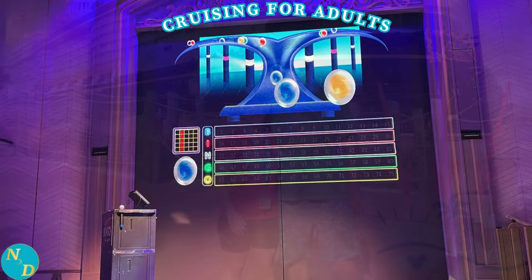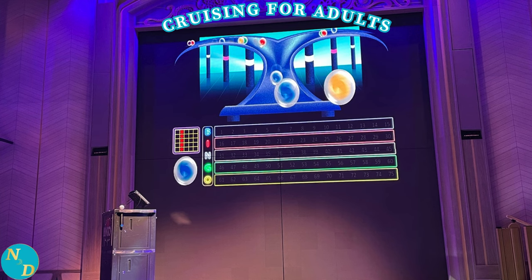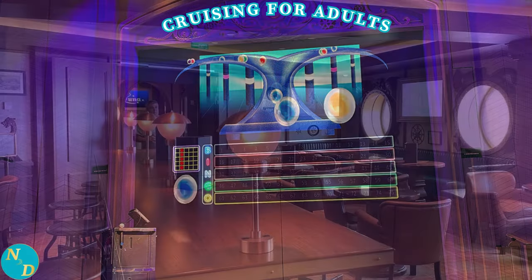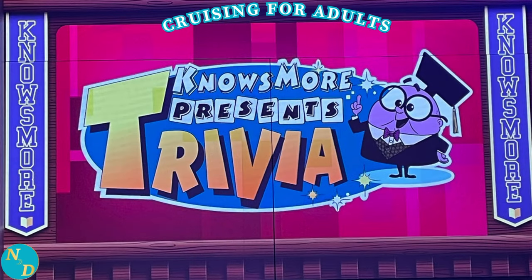Tip number nine: have fun playing some of the different trivia games and bingo while on board. Nancy and I are not big trivia game players, yet the ones we played on board were a lot of fun. They are typically held in one of the on-board lounges. There are many different types of trivia games, from Disney trivia to sports trivia to movie trivia. The ones we participated in were complimentary, unlike bingo, which costs a few dollars.